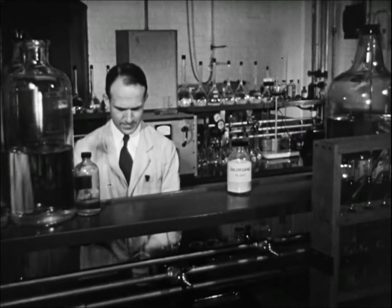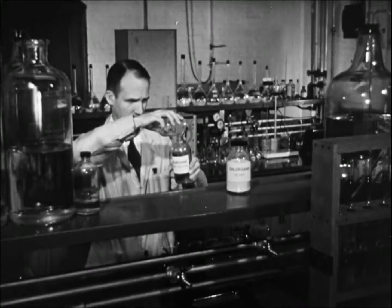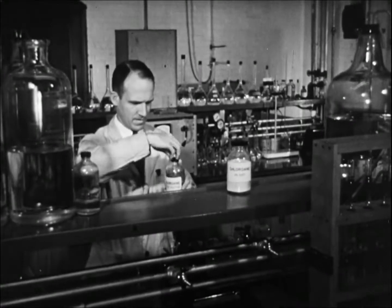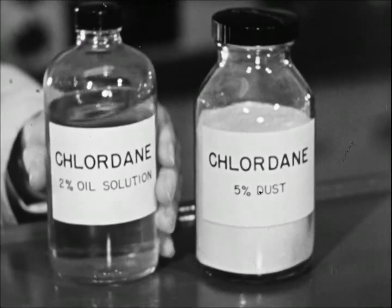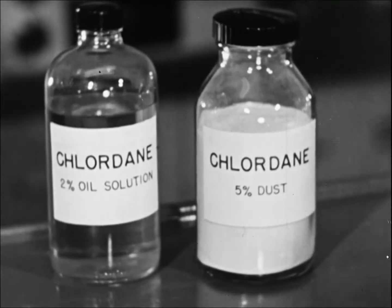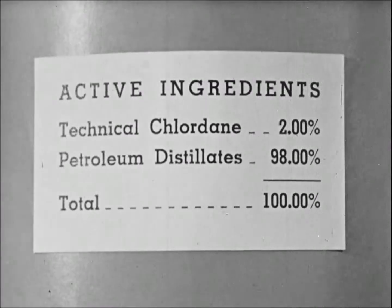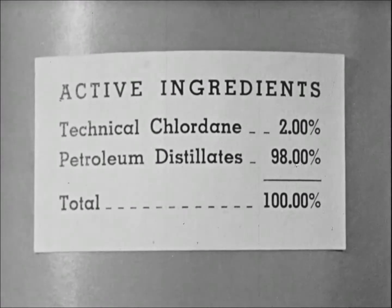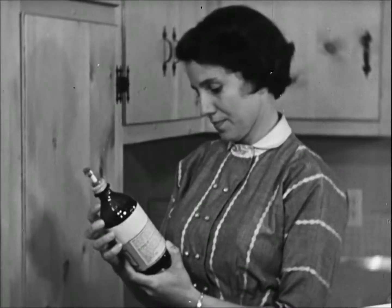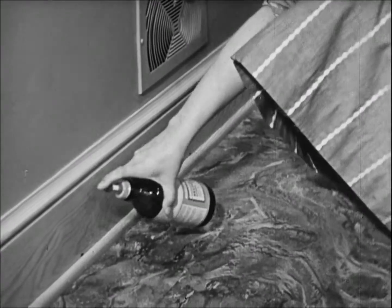Scientists have worked for years developing insecticides to control roaches. DDT proved fairly effective, but later another chemical, Chlordane, was developed, and today it is considered to be one of the most effective insecticides for roach control. Chlordane is available in liquid or powder form. For home use, it should be purchased as a 2-3% oil-based spray or as a 5-6% dust. Read the label of any insecticide you purchase to make sure it contains the proper amount of the active chemical. A single treatment of Chlordane applied correctly leaves an invisible film which gives protection for several weeks.